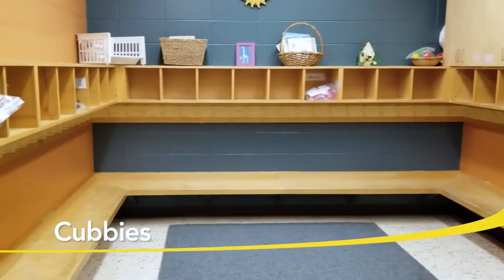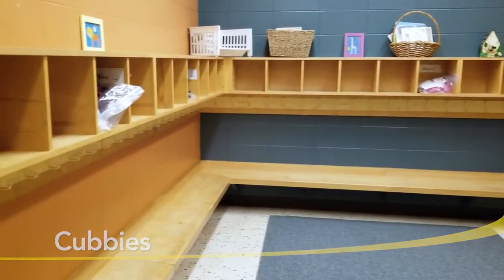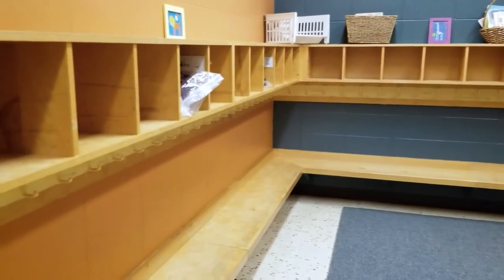We have cubbies throughout the centre for the children to keep their personal belongings in, such as extra clothing, winter boots, jackets and backpacks.